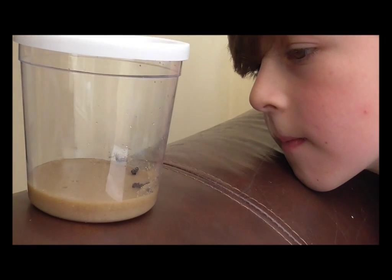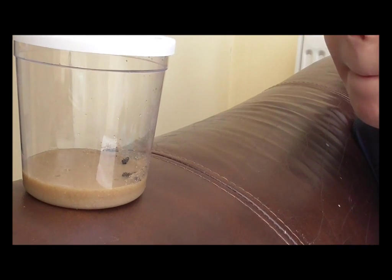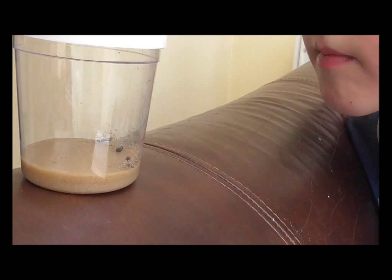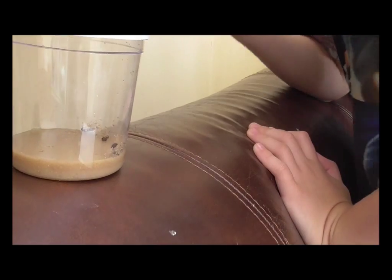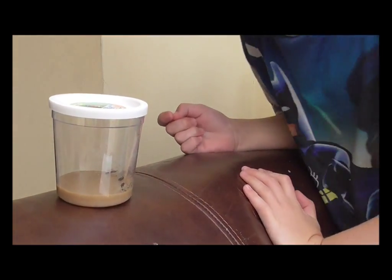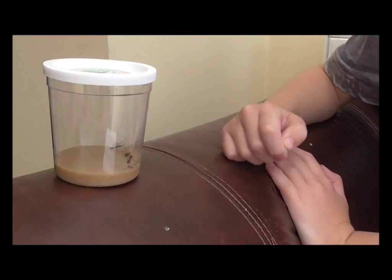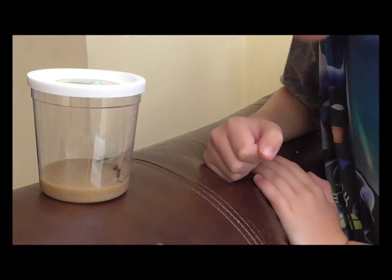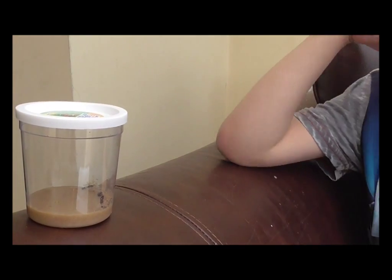Apparently when the caterpillars arrive it's normal for them to not move very much in the first day or two. This is how they turn up — it's a matter of us being patient. We have to read our instructions, keep them at the right temperature, and over the next two weeks these caterpillars will start to make their way into a chrysalis. It's not going to move very much just yet — it's one of those projects that requires patience.